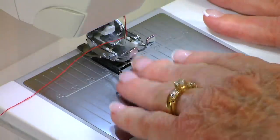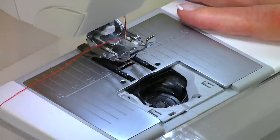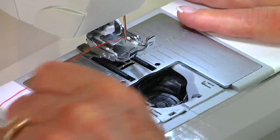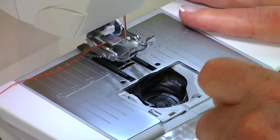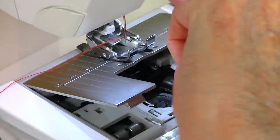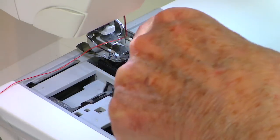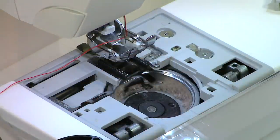Here's my bobbin case. Take the lid off and pull out the bobbin. This is my Viking sewing machine. I can see I haven't cleaned mine in a while — it's pretty dirty. I also need to take the throat plate off. I just take the screwdriver that came with my machine and pop it off and set it aside. Other parts come out as well. Now every machine is set up differently, so always refer to your user's manual.